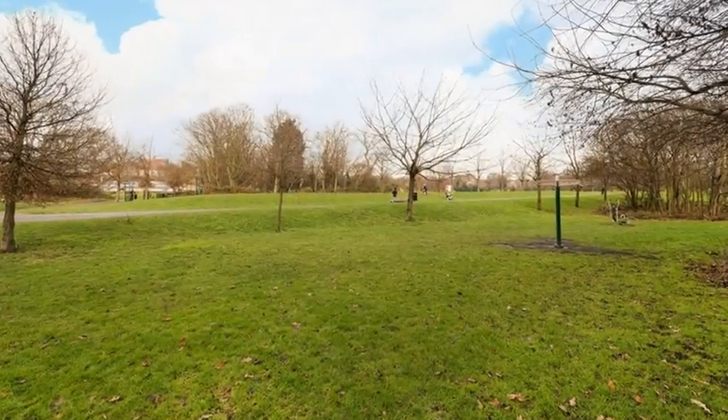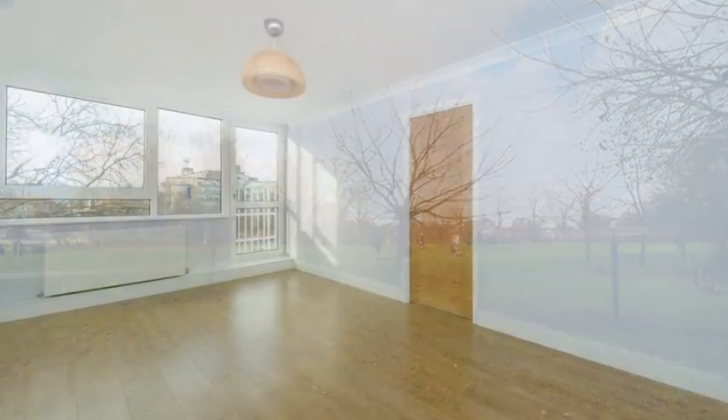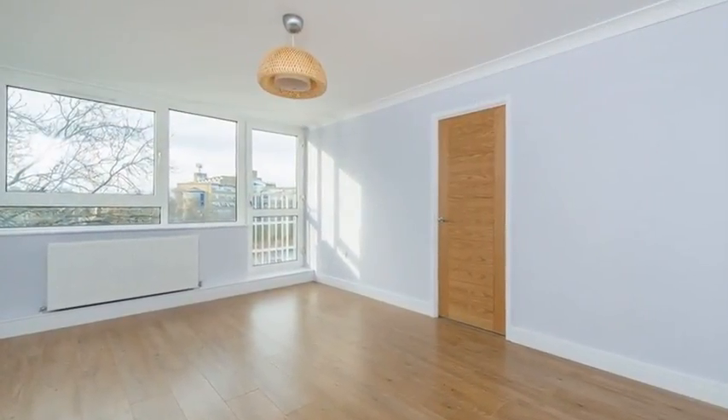Outside there is a communal garden and off-street secure parking. For more information please contact CKB estate agents today.